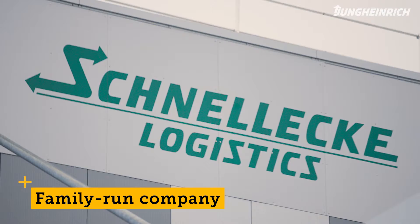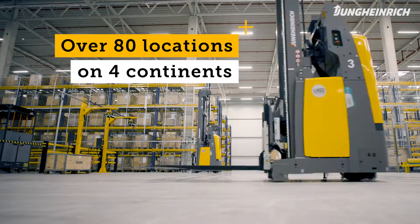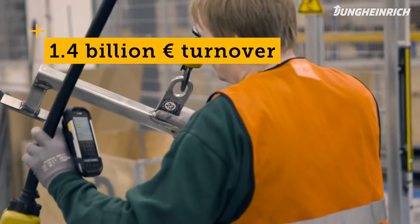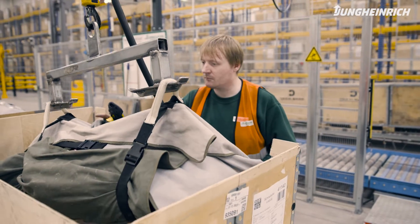Schnellecke is a family-run company in its third generation. We operate in over 80 locations on four continents, generate a turnover of around 1.4 billion euros, and are primarily active in the consumer products, industrial and automotive sectors.